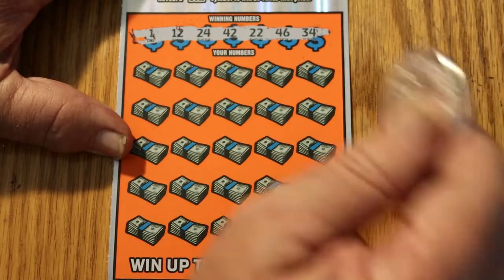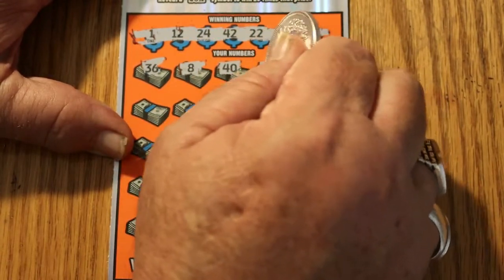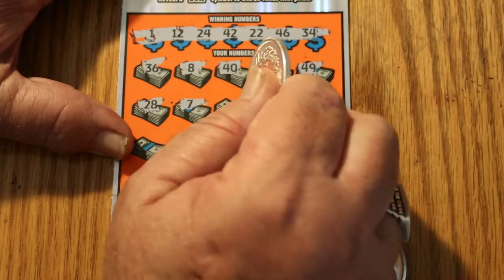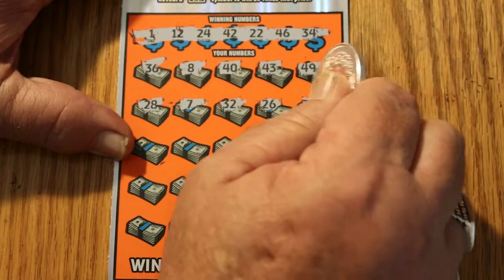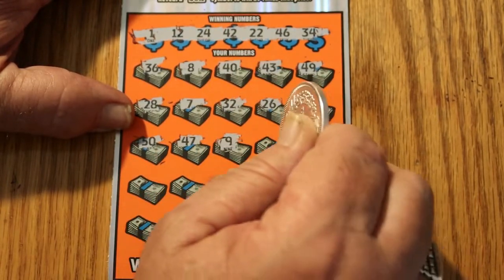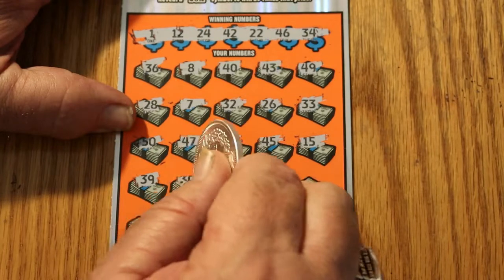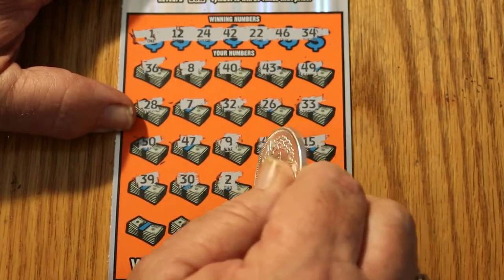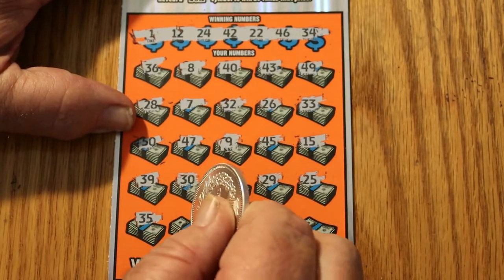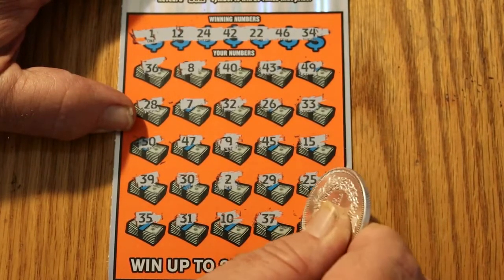Alrighty, here we go again — last ticket. 36, number 8, 40, 43, 49, 28, 7, 32, 26, 33, 50, 47, niner, 45, 15, 39, 30, 2, 29, 25, 35, 31, number 10, 37, and in the corner here, 48. So we got nothing on the second one.